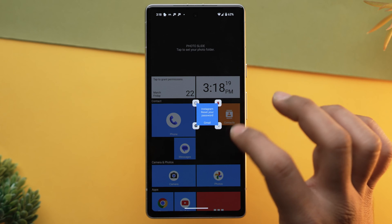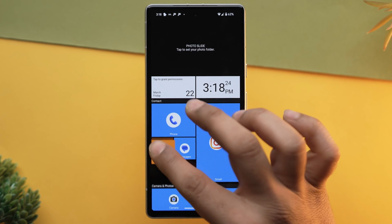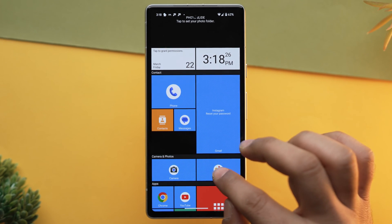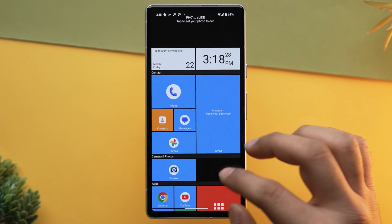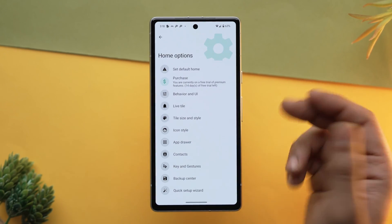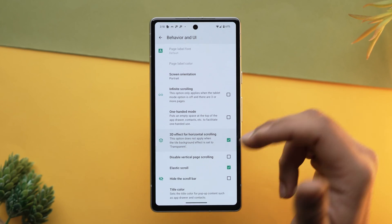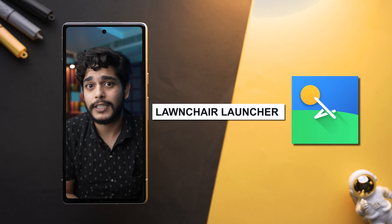Its Live Tile feature offers real-time updates of a particular app directly on the tile, eliminating the need to open that specific app. For those who fondly remember the Windows Phone platform, Square Home Launcher serves as a nostalgic throwback, reviving the look and feel of that once-popular operating system. Whether you are seeking a change or wish to reminisce, Square Home Launcher provides a unique and customizable user experience.